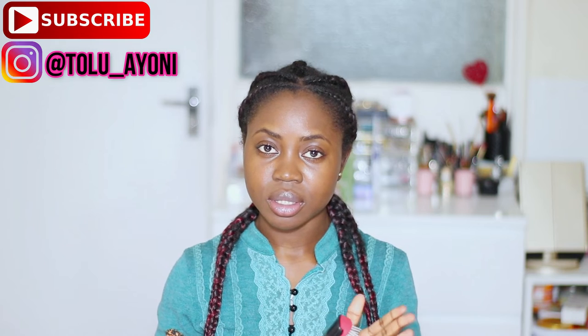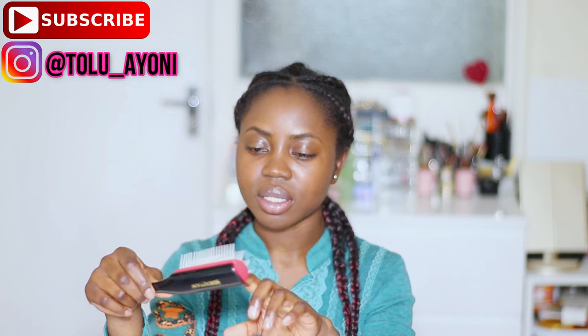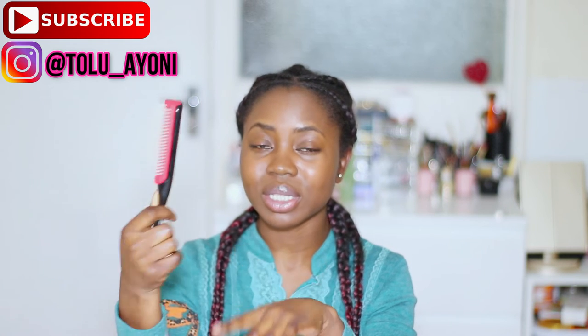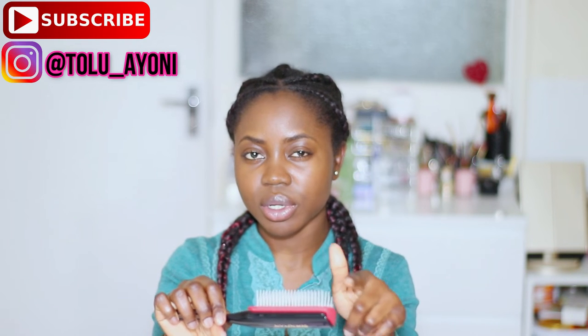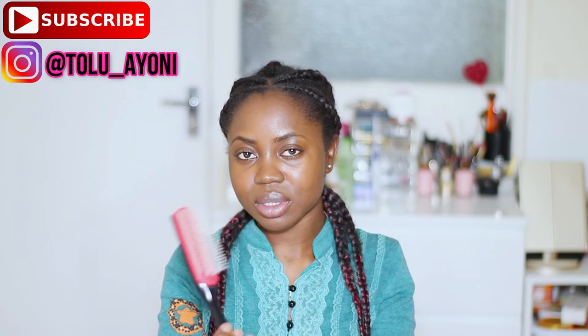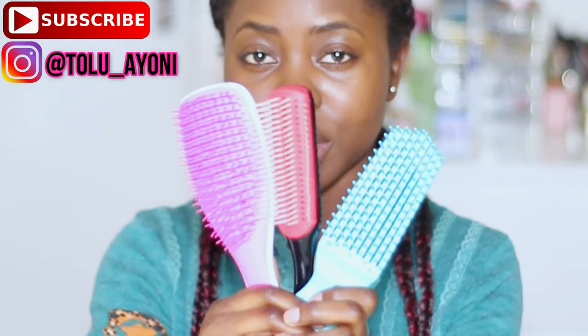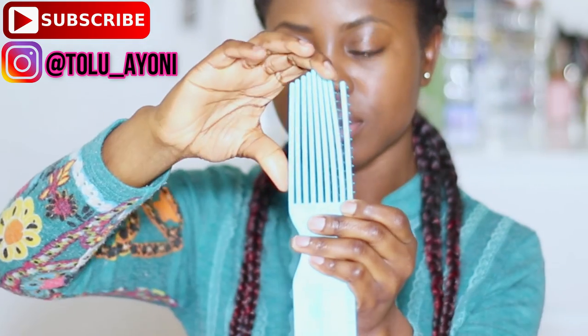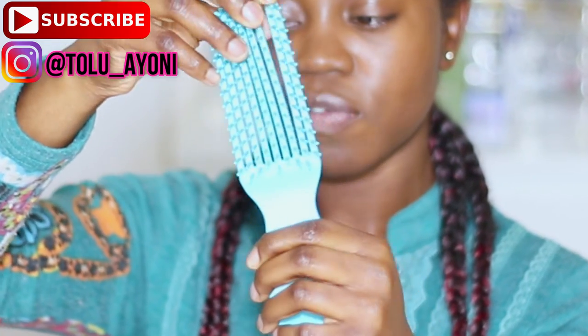The next brush I would recommend is the Denman brush. This particular one comes with several rows, and I modified it by taking out every other row. It's cheaper than the other two brushes I showed you, but it's a nice, good all-round detangling brush. You can also use it in the shower. Of these three brushes, if I had to choose one, I would definitely go for the Felicia Leatherwood. The Denman opens up so water easily flows through your hair.